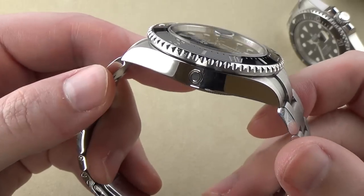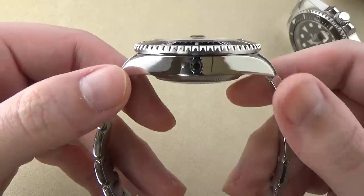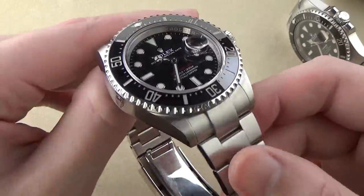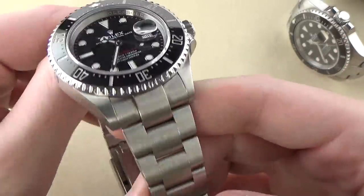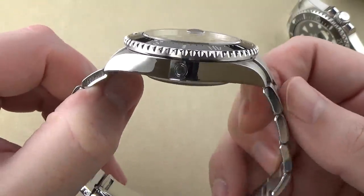Looking at the rest of the case — 904L stainless steel — the finishing is excellent: high mirrored polish on the flanks and brushing on the tops or hoods of the lugs. Overall, excellent high-quality finishing. Rolex always does their finishing well.